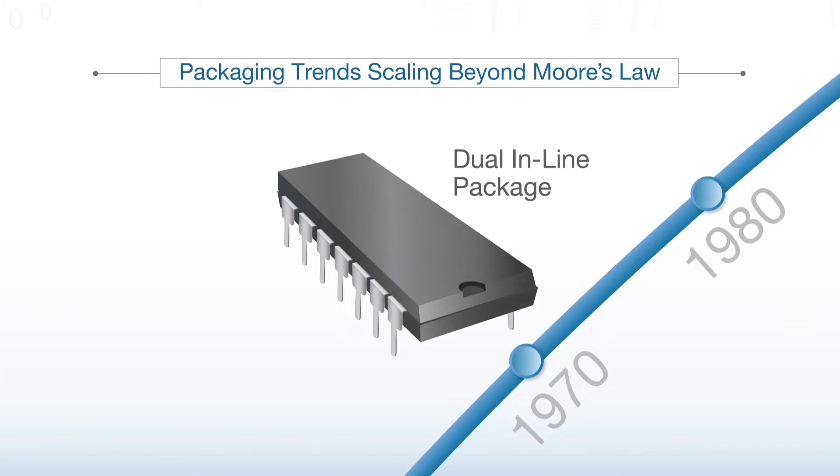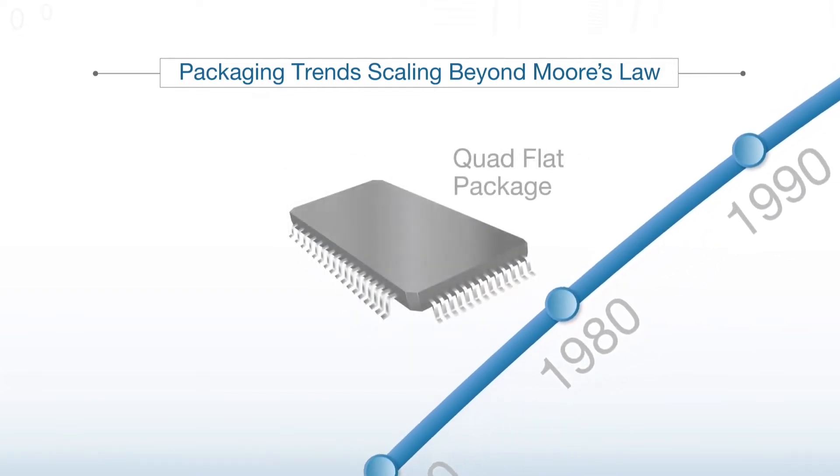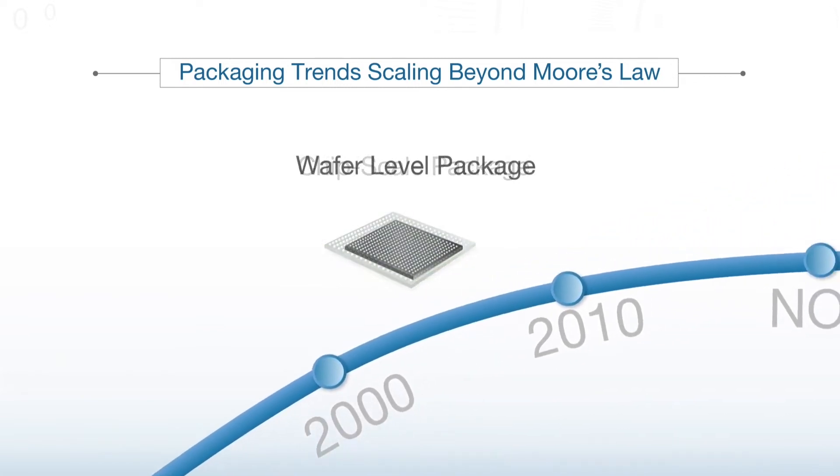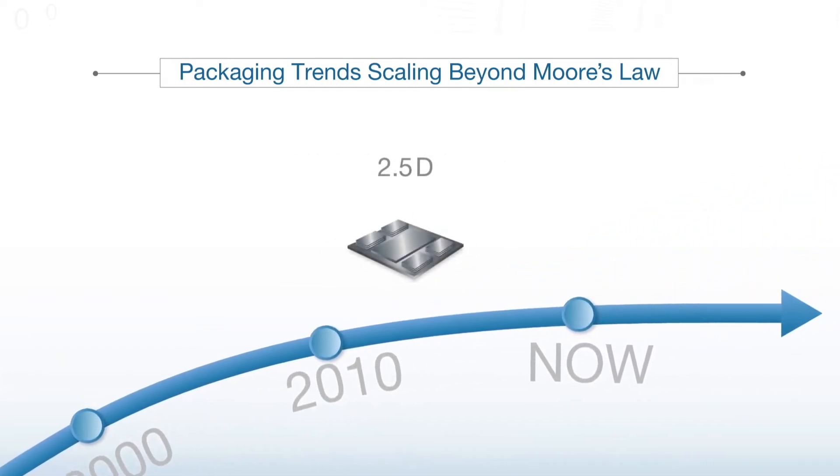As Moore's Law approaches its limits, the semiconductor industry is increasingly turning toward 3D integration technologies, such as Zybond and DBI technologies, to enable continued advancements in performance, functionality, and cost.